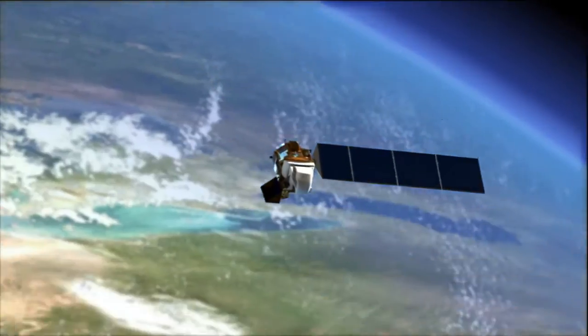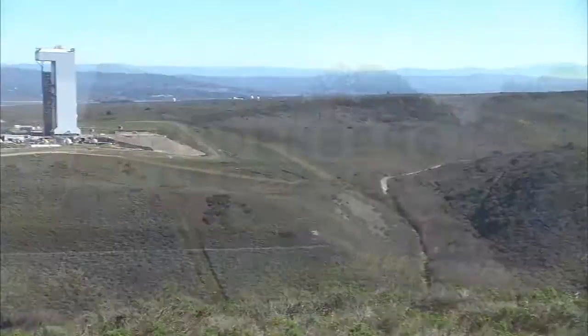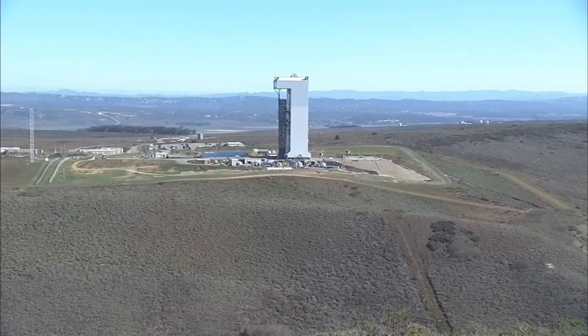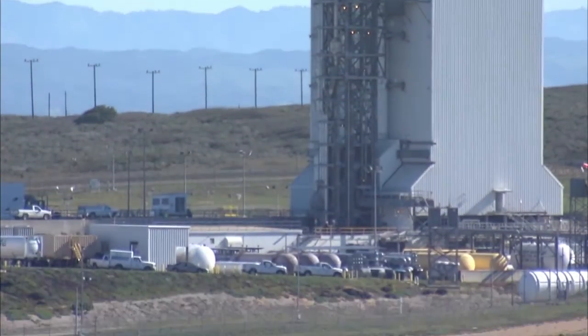To keep Landsat over water during the critical period of liftoff and ascent, managers selected Vandenberg Air Force Base as the mission's launch site. LDCM will be the first NASA mission launched at Space Launch Complex 3 since the agency's Terra satellite launched more than a dozen years ago.